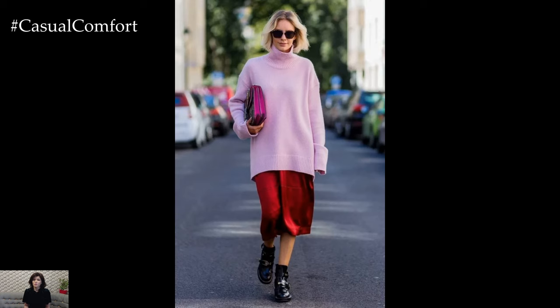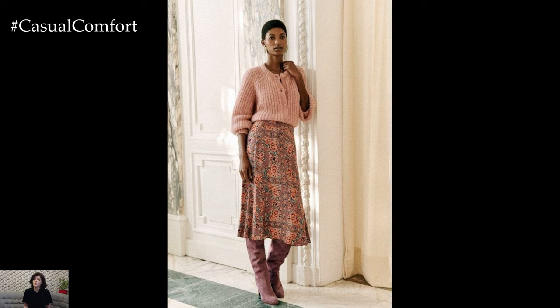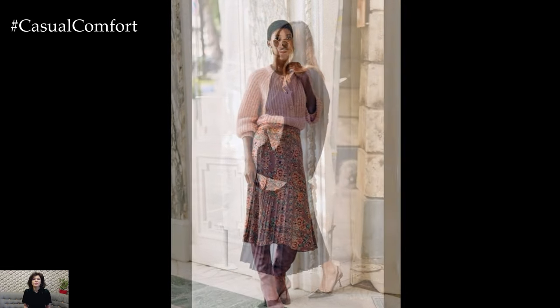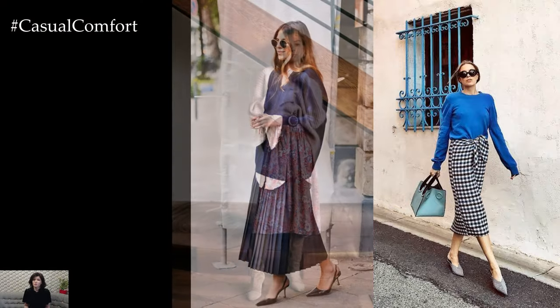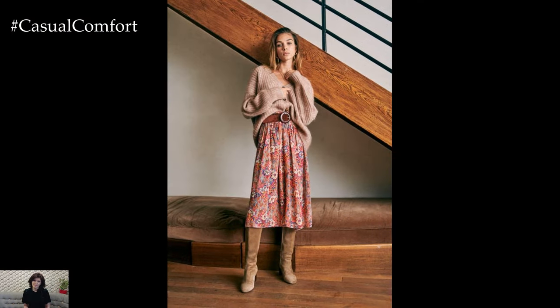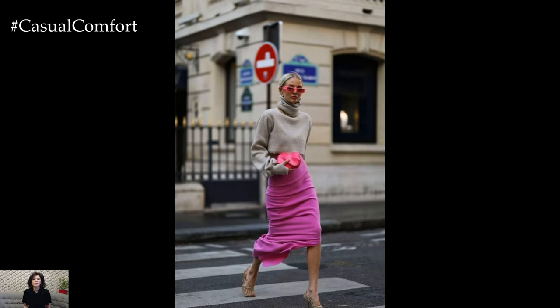Midi and maxi lengths continue to dominate the fashion scene, offering a sophisticated yet relaxed vibe that's perfect for spring. Pair your skirt with a cozy sweater for the ultimate in chic comfort. Opt for lightweight fabrics like cotton or cashmere to keep you warm on breezy spring days without weighing you down. Experiment with different textures and designs, from chunky knits to delicate lace accents, to add visual interest to your look.